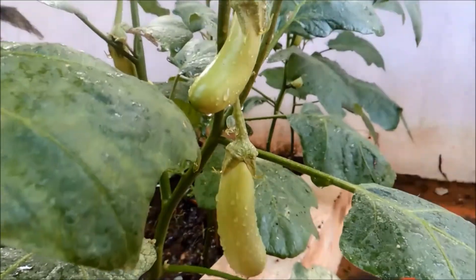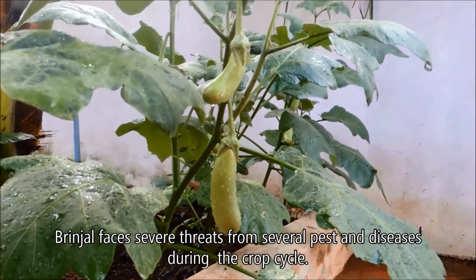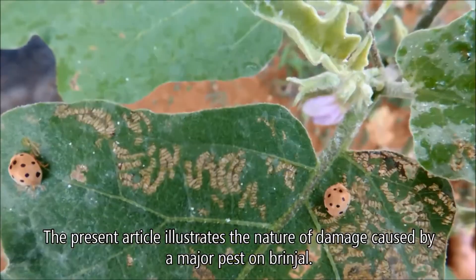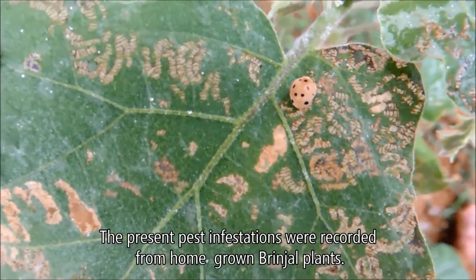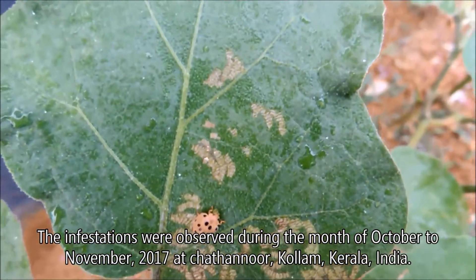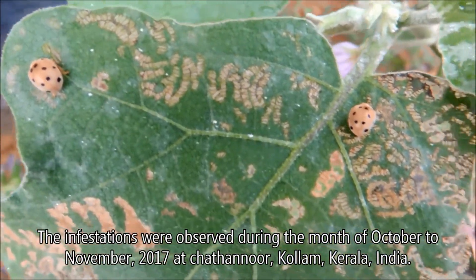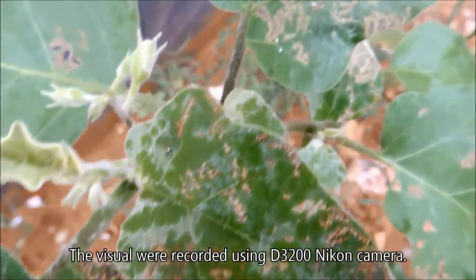Brinjal faces severe threats from several pests and diseases during the crop cycle. The present article illustrates the nature of damage caused by a major pest on brinjal. The pest infestations were recorded from homegrown brinjal plants, observed during the months of October to November 2017 at Chatanur Kolam, Kerala, India.